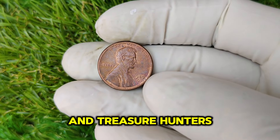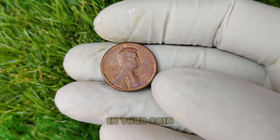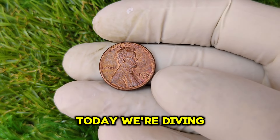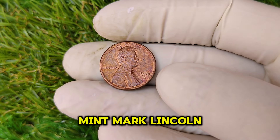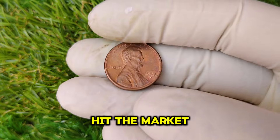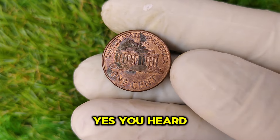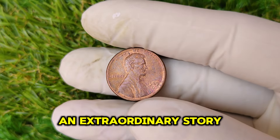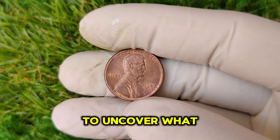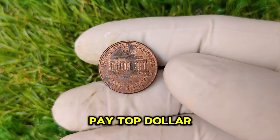Hey, coin collectors and treasure hunters! Welcome back to the channel where we uncover the hidden gems in your coin collection. Today we're diving into something truly special — a 1989 D Mint Mark Lincoln penny that has recently hit the market with an astonishing value of $44,986. This seemingly ordinary penny has an extraordinary story, and we're going to uncover what makes it so valuable, the history behind it, and why collectors are willing to pay top dollar for it.